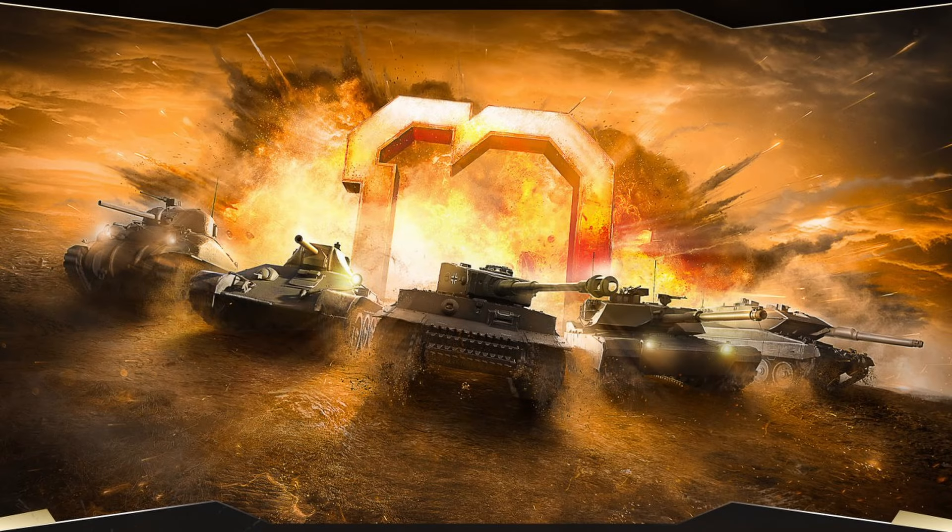It's February, and that means it's been another year of World of Tanks console — 10 years this time around, and they have some special things for us to earn for this milestone in their game's life cycle.